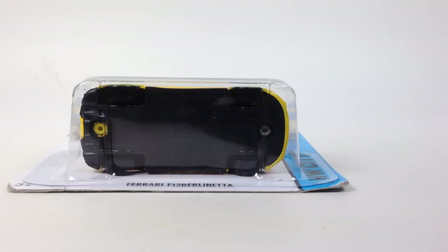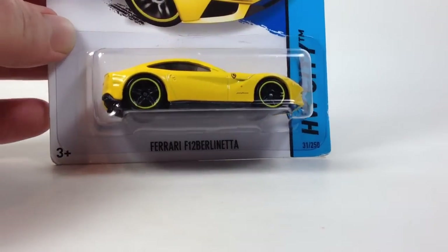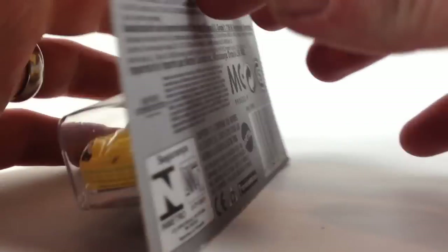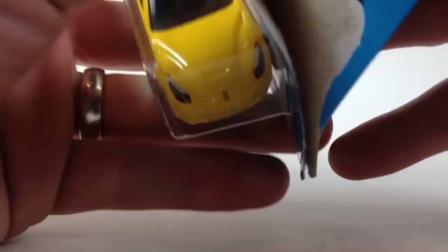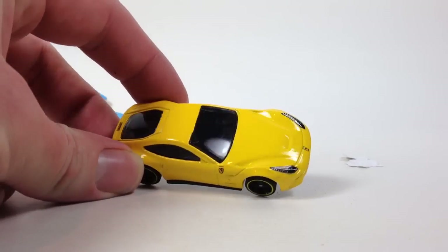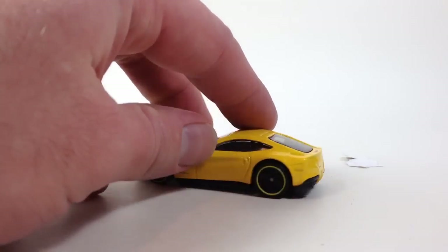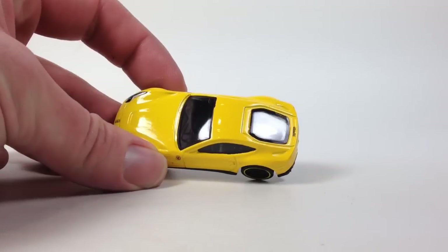Hello YouTubers, it's Champion DJK coming at you yet again with another 10 Car Tuesday, and today we've got some more Ferraris for you. We're gonna start with this Ferrari F12 Berlinetta — this was a 2013 mainline debut, this one is actually a 2014 variation on an international card. We're gonna go ahead and open that up right away. In yellow with basic tampos, you've got headlights, Ferrari logo on the front, Ferrari logo on the sides.